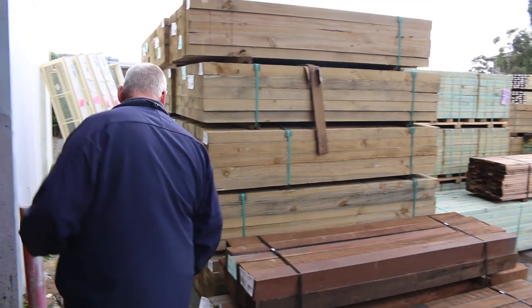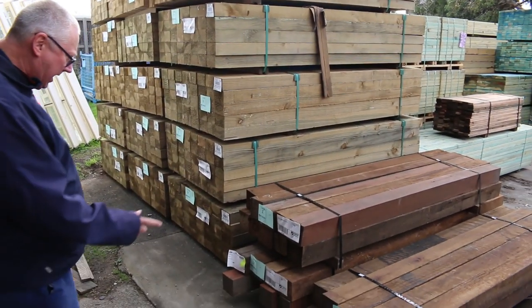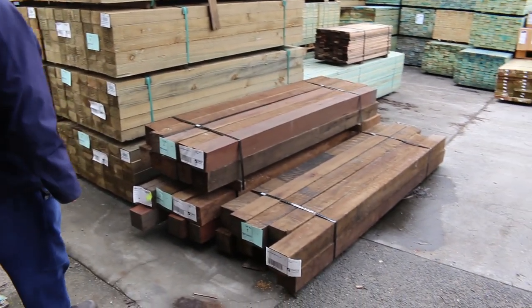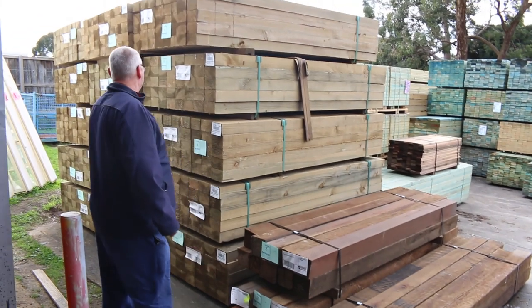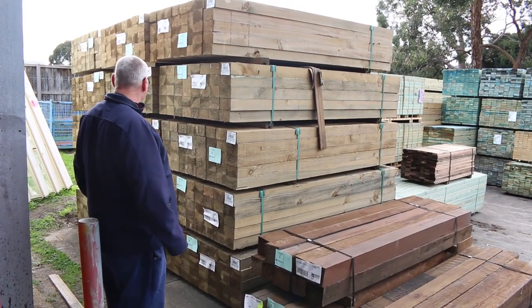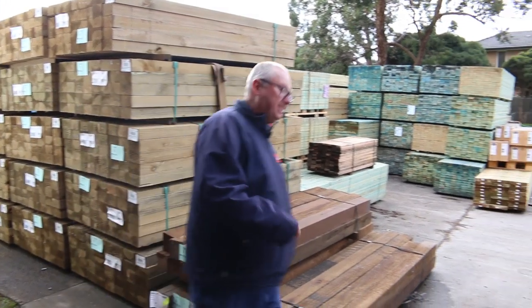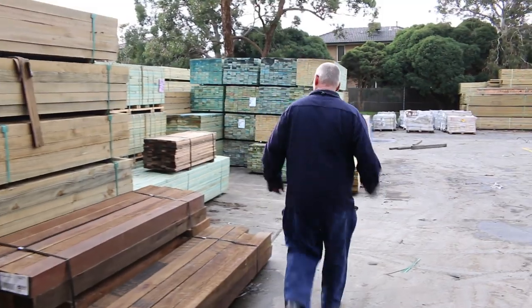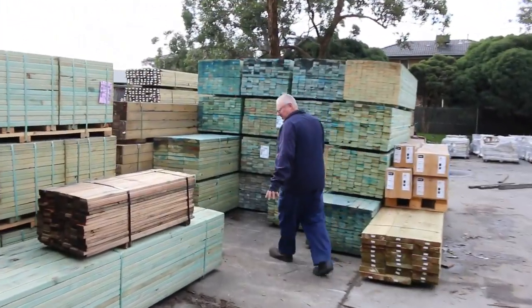Starting right at the beginning, we've got some beautiful hardwood posts — probably spotted gum or ironbark — really nice pieces there in lots one, two and three, followed by some more posts, this time in treated pine: 125x75, 7-footers so 2.1s, and there are 15 packs of those posts. Really nice stock to start off with.